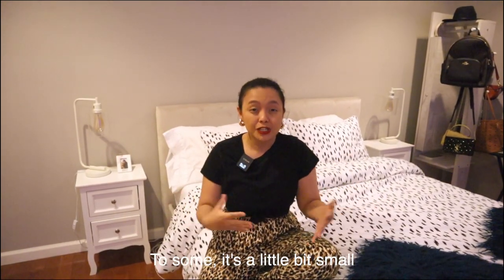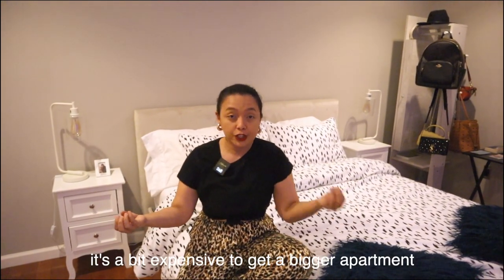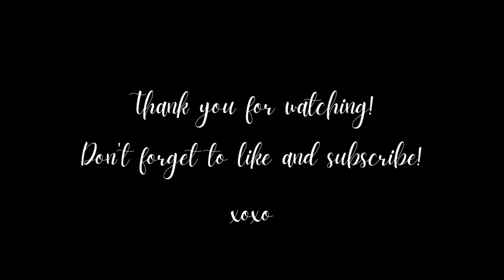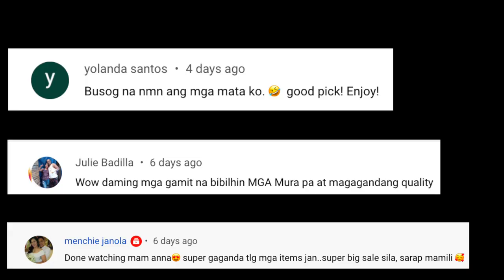Alright guys, gusto ko lang sabihin na the apartment might look big, but actually this is just an average apartment dito sa US. Actually, I think to some, maliit pa nga siya kasi we're here in a tri-state area and we're near the city. So ang compromise kapag malapit ka sa New York City, maliit yung square footage ng apartments na nandito. I just wanna let you know about that. And that's it guys — I hope you guys enjoyed our apartment tour cause I know I did. If you continue to enjoy my videos, please don't forget to hit that notification bell, like, and subscribe to Anna Cristina Vlogs to watch more fun videos like this one. Maraming salamat guys. Diyos mabalos sa ilong gabos. Thank you and I'll see you guys next Friday. Bye!